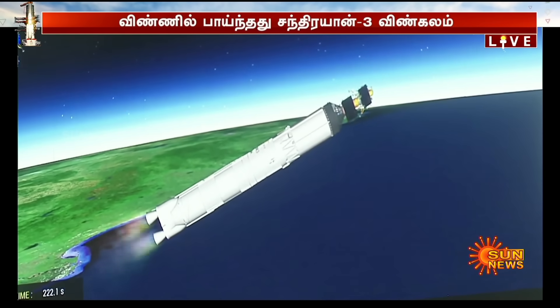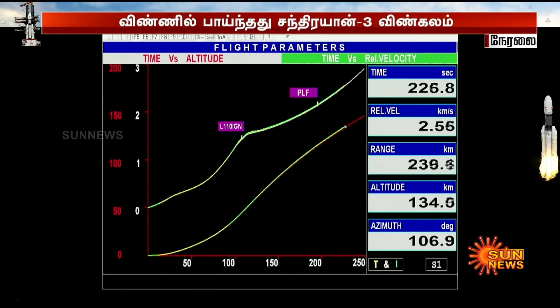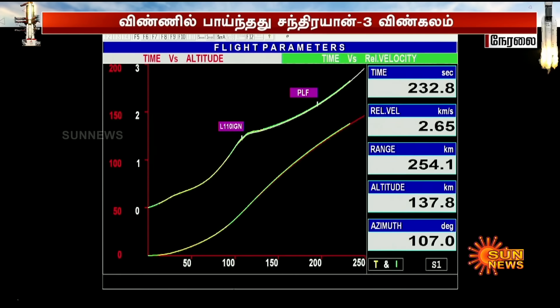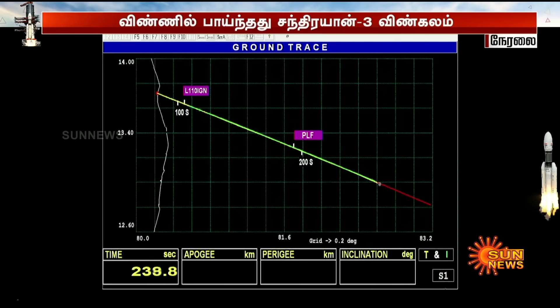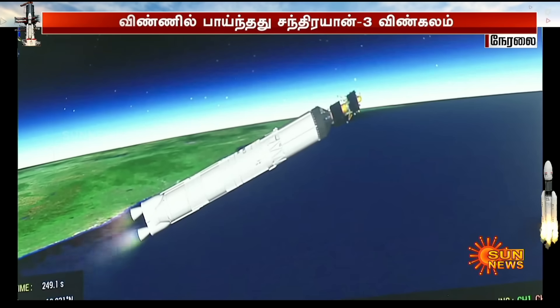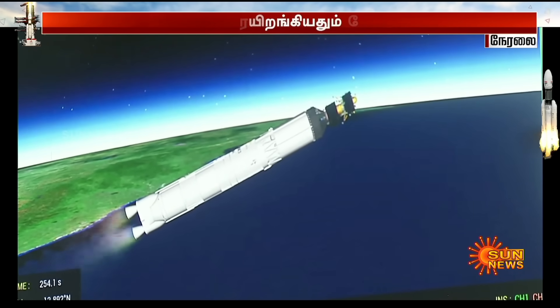We are 220 seconds past the launch time; current altitude is 135 km. In the 200 seconds of its operation, the L110 stage carries the rocket up to 175.5 km altitude and imparts a relative velocity of 4.18 km per second — that is 250 km every minute. L110 stage performance normal.